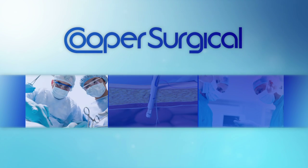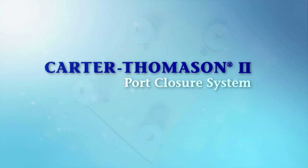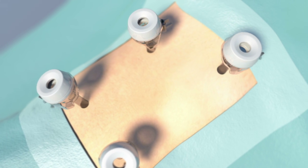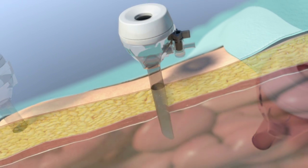From Cooper Surgical, the leaders in medical device and procedure solutions, the Carter-Thomason 2 Port Closure System, ensuring fast, easy, and complete fascial closure of any port site, especially for more challenging, overweight, and obese patients.